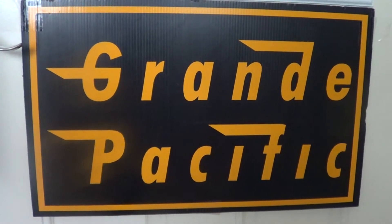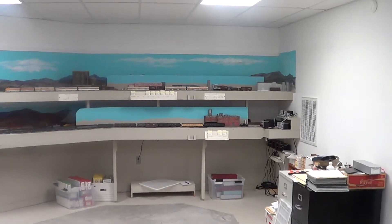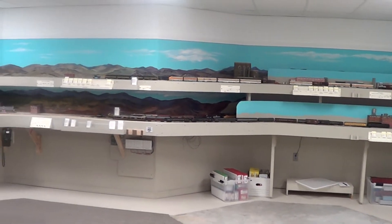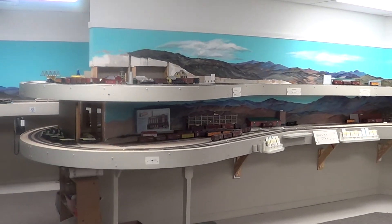This is a Grande Pacific production. This is John McBee's layout in Bella Vista, Arkansas.